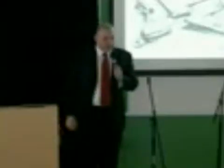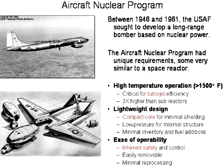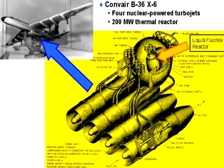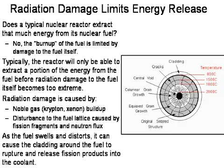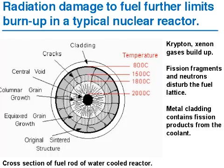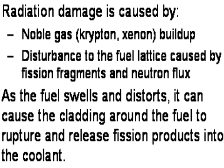They had this program to build an aircraft reactor, and most of them thought it was pretty hokey — they didn't think it was a good idea. Alvin Weinberg, who ran the lab, said it wasn't like they all of a sudden believed that nuclear airplanes were a good idea; it was the only way they could keep building reactors. A high-temperature reactor could be useful for other purposes, even if it never propelled an airplane. You can only imagine flying a nuclear bomber over Siberia and you run the reactor too hard and the engineer says, 'Captain, we're going to have to shut down for nine hours because the xenon's overriding our reactivity control.' They learned really quick — they had to have a reactor that does not have this problem.